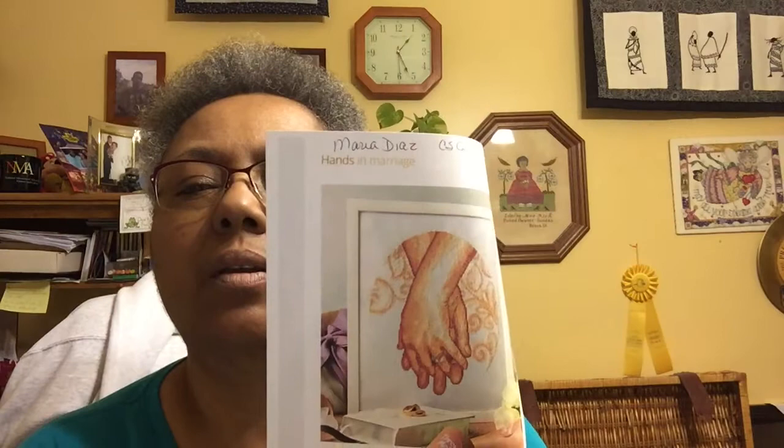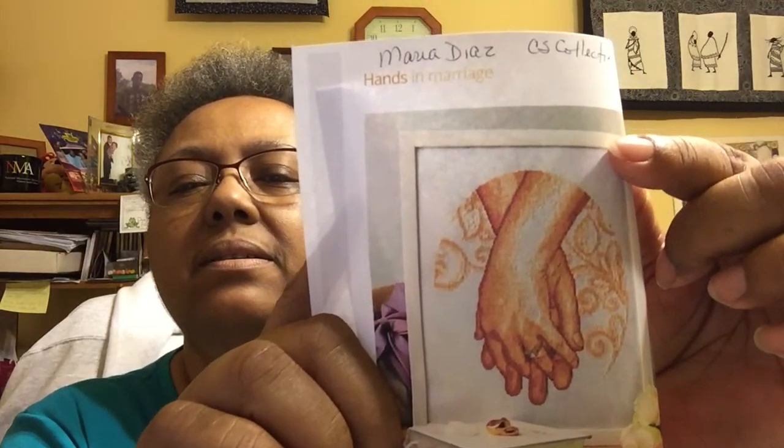This one is by Maria Diaz and I just love it. It could be used as a wedding sampler or an anniversary piece — it's just two hands holding hands. I think that's really nice. I got it just in case I wanted to make a wedding or anniversary sampler for my husband and me, or if I decide to make one for someone else I have the pattern.